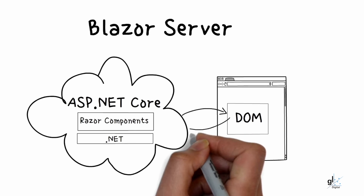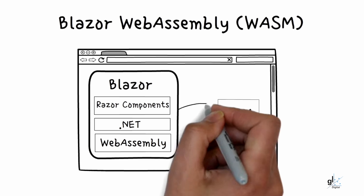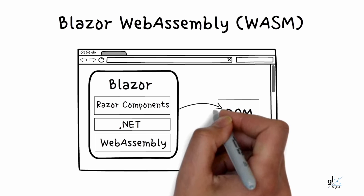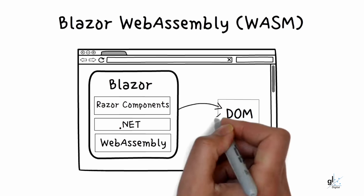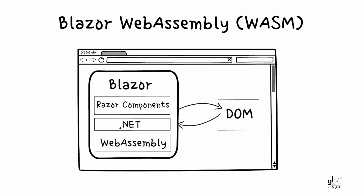With Blazor Server, a persistent SignalR connection is maintained between client and server and the C Sharp code logic runs on the server. With Blazor WebAssembly, the relevant runtime DLLs and code DLLs written in C Sharp are downloaded to the browser and run within the browser on a technology known as WebAssembly.